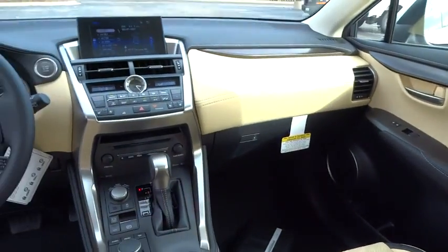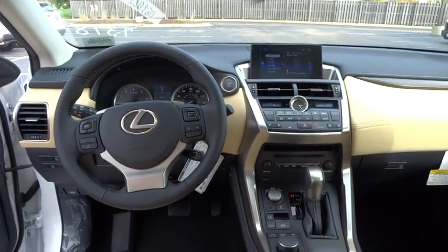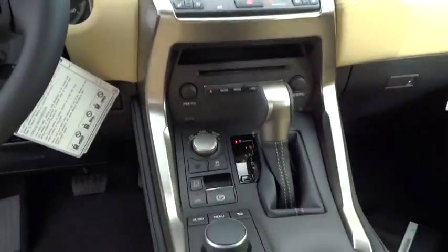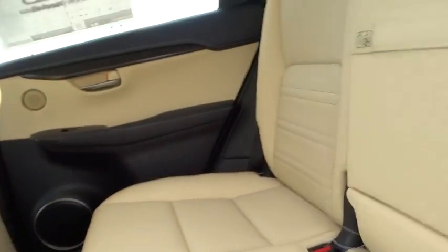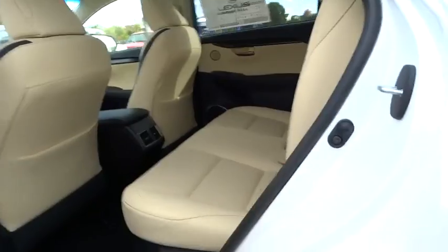Leather wrapped steering wheel, Bluetooth, adjustable steering wheel, power steering, auto dimming rear view mirror, cruise control, floor mats, keyless start, four-wheel disc brakes, aluminum wheels, and AM FM stereo radio.